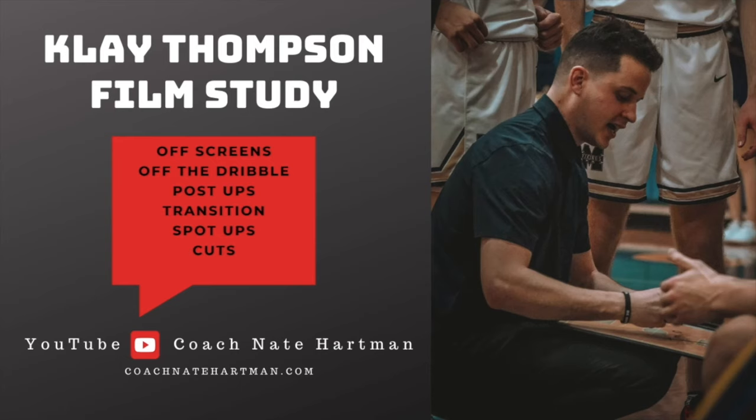Appreciate you jumping in. Klay Thompson film study — one of the best shooters in the NBA, but he does it from multiple angles and multiple areas of the floor. Whether it's off screens, off the dribble, in the post, running the floor in transition — he's dead accurate from a spot up and he cuts really well. Make sure to leave a comment, let me know what you think. There are drills and skills you can do to become better off screens, better off the dribble, footwork in the post, and reads for when and where to cut to the hoop. Like and subscribe — we'll see you next time.